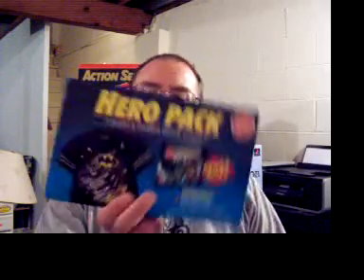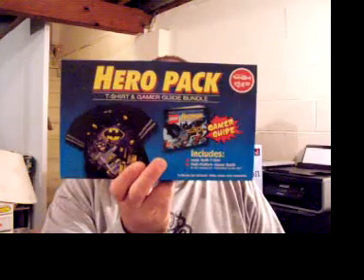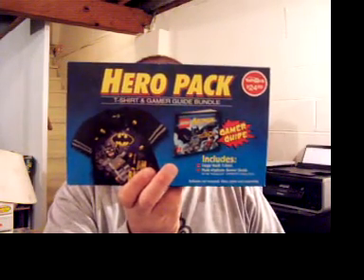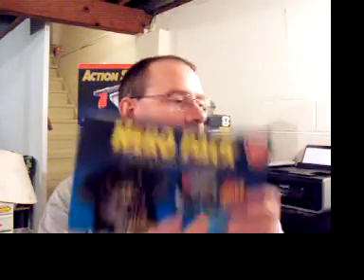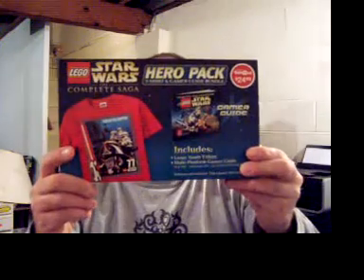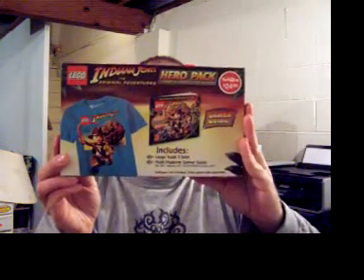Now let's get to the hero packs. These are all LEGO. What I mean by hero pack — they pack in a large t-shirt for a kid and a gamer's guide to the actual game. This one's for LEGO Batman with the shirt saying 'I am Batman.' This one is Star Wars: The Complete Saga. And the final one is LEGO Indiana Jones. Those are really cool to have — I don't know how she spotted those, but that's my wife for you, she finds those things.